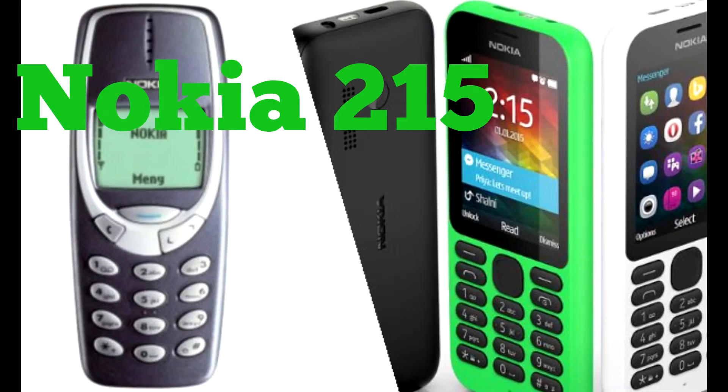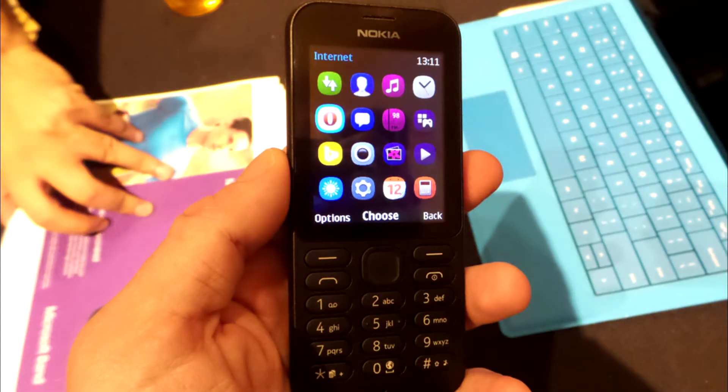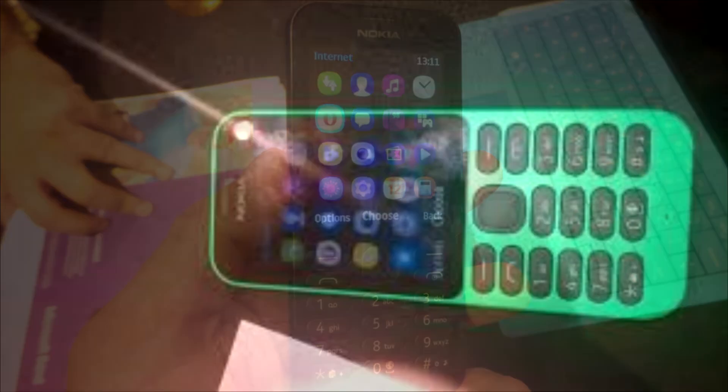Since Microsoft's acquisition of Nokia's smartphone division, it's shied away from debuting flagship handsets in favor of more affordable devices.